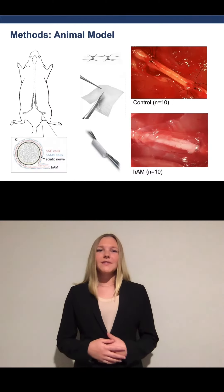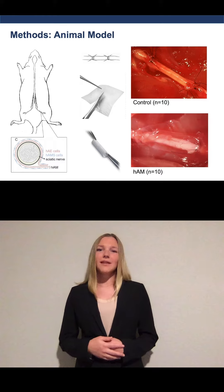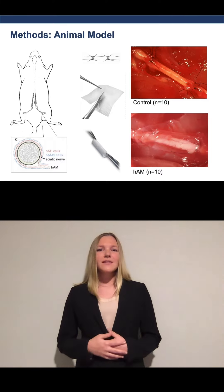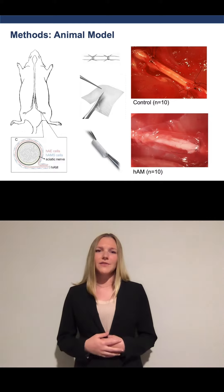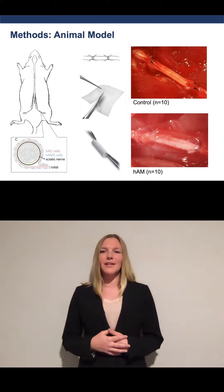Human amniotic membrane consists of mesenchymal stem cells with multi-lineage differentiation potential. The stem cells accelerate regeneration as they synthesize and release neurotrophic factors, and nerve wraps serve as a protective barrier around the injury.